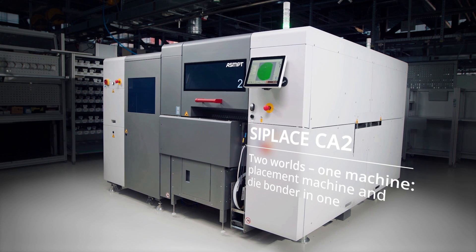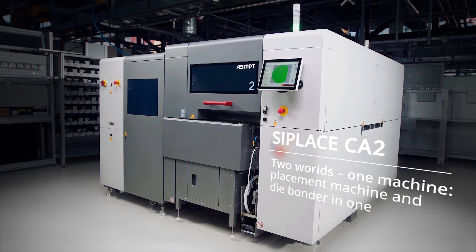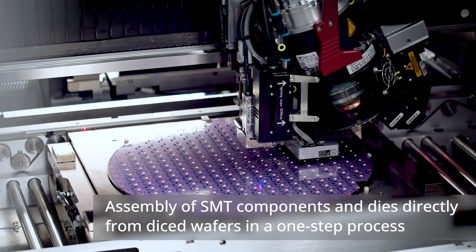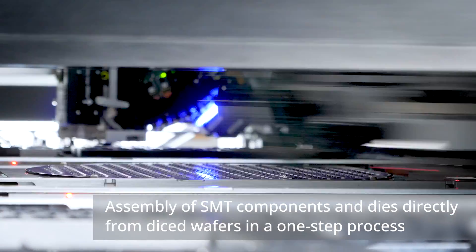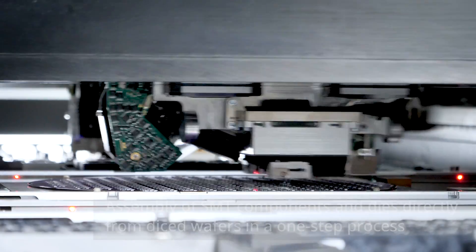The new C Place CA2 is combining SMT placement and die bonding into one hybrid high-speed platform with extreme speed and maximum accuracy. The C Place CA2 assembles SMT components and dies directly from diced wafers in a one-step process.